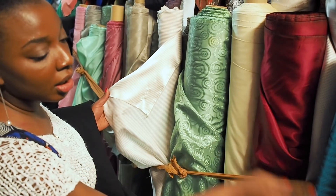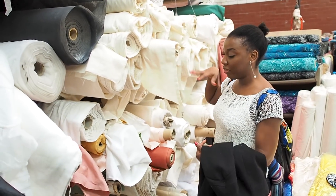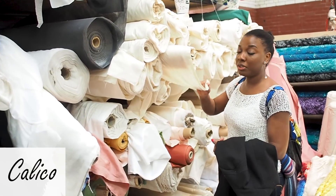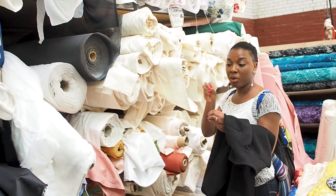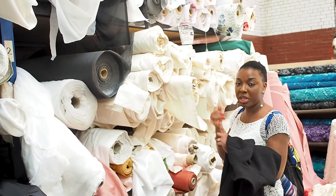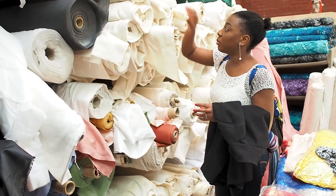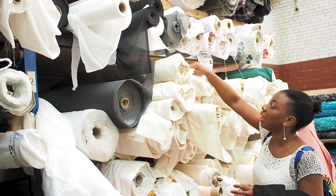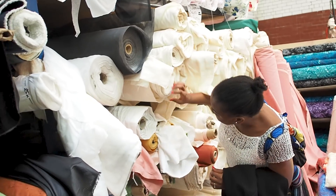These are different types of calico. These are the type of materials you would use to make your samples or toiles before actually making your real garment — that way you don't waste money, you don't waste your fabric, and you can test your pattern to see if it works. I need to get some today. There are so many, I don't know which one I need!